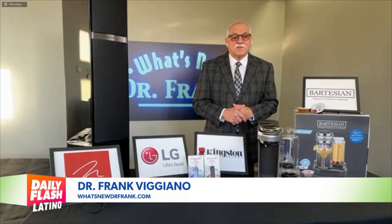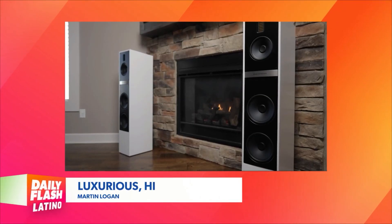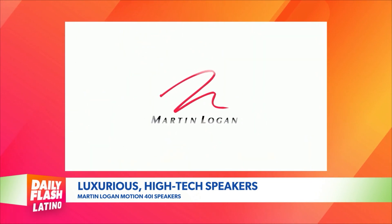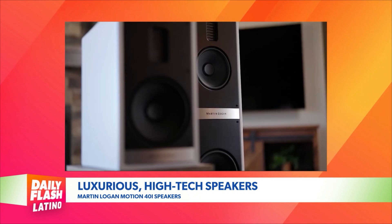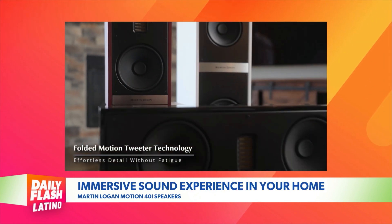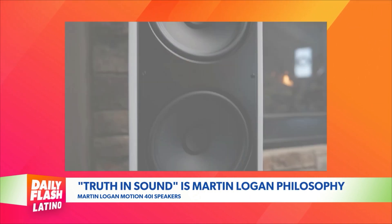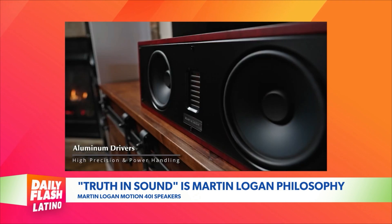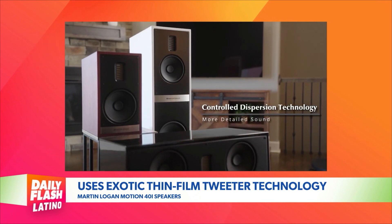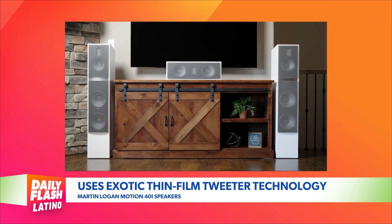Hey Jessica, how are you? It's good to be with you. So we've got a tremendous speaker. It's made by a company called Martin Logan — it's the Motion 40i. This is just luxurious high-tech speakers; they're just beautiful. They provide an immersive sound experience in the comfort of your home, so it can be shared by the whole family. They call it 'truth in sound,' which is their philosophy. They feature high-precision technology for the ultimate clarity. The Motion Series has high-tech thin film speaker technology for incredible detail and clarity.